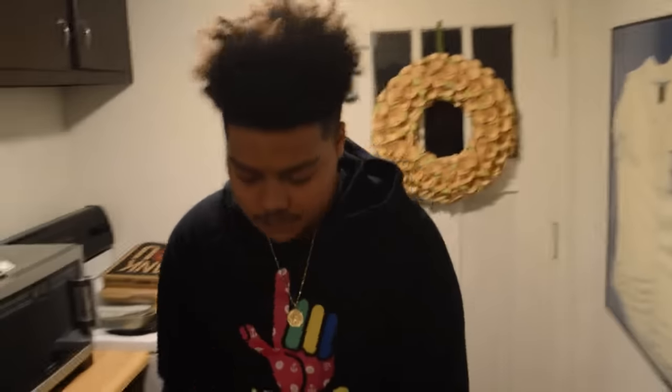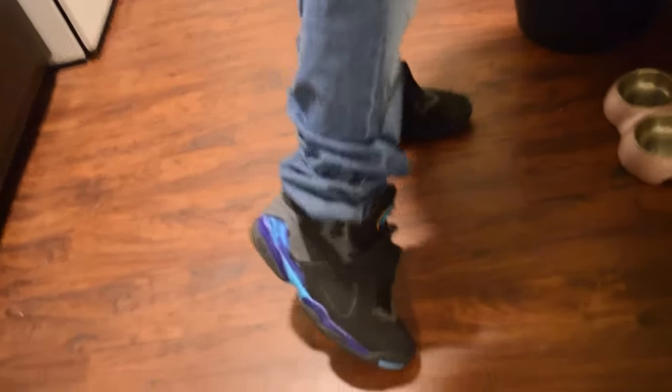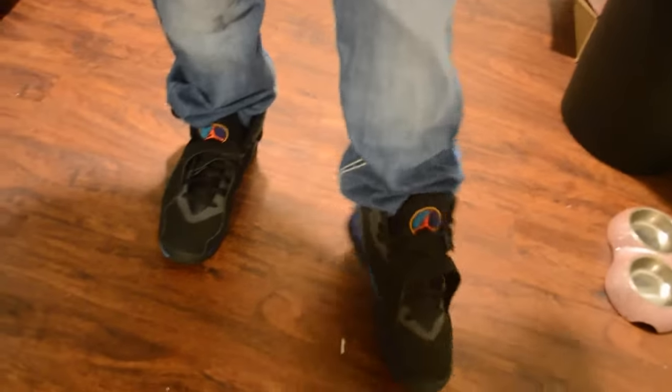Alright, stay tuned for more y'all. What's up guys, Brandon Forte here with the second fit for the video. We're going to start from the toes up. Got the aqua eights, the nice aqua eights.